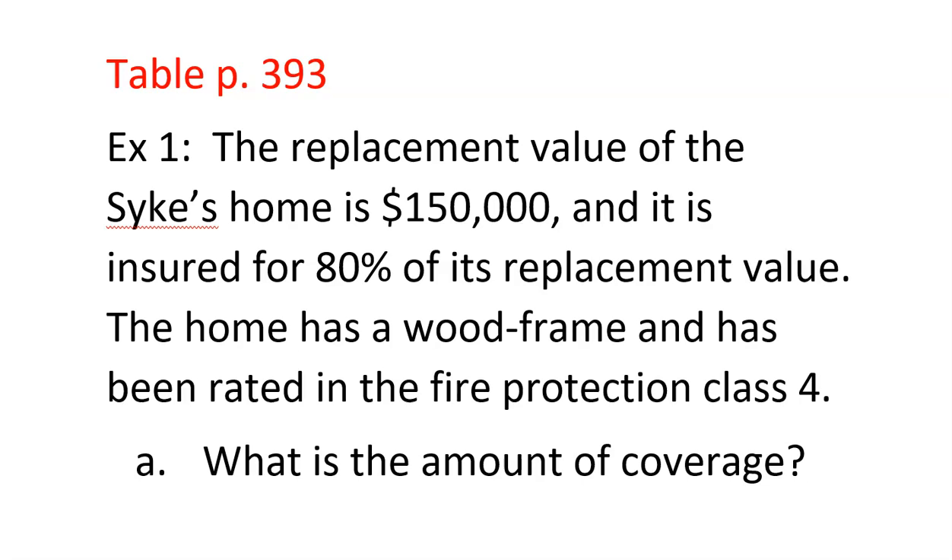Let's look at an $80,000 home — that's the insured value, not necessarily the total price. If you're in fire protection class 1 through 6 with a brick home, it costs $301 a year. The same class in wood frame is $321, about a $20 difference. Every class goes up in price. A $500,000 home in fire protection class 11 is $2,593 a year for brick, and $2,761 for wood.